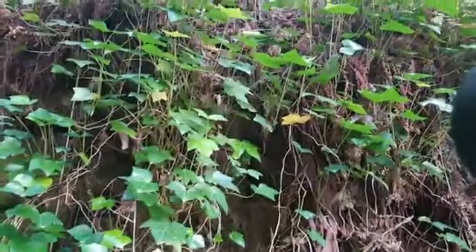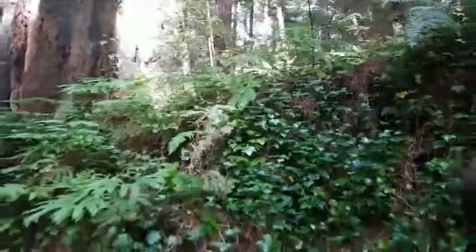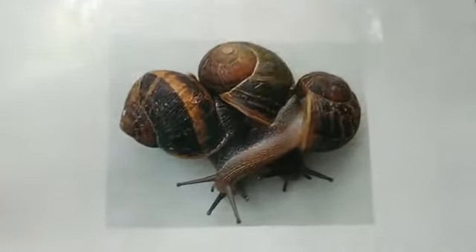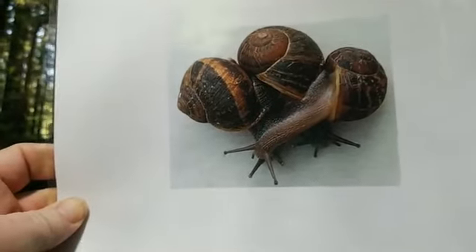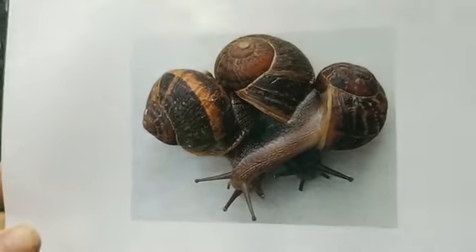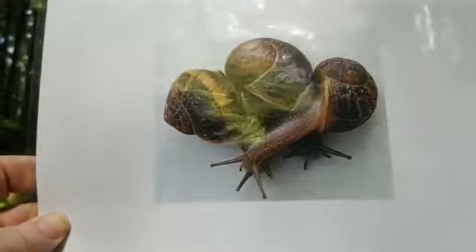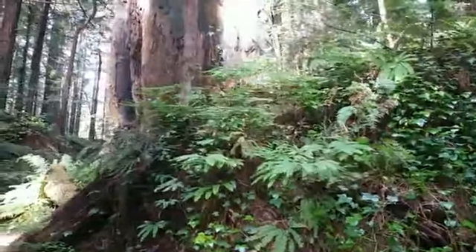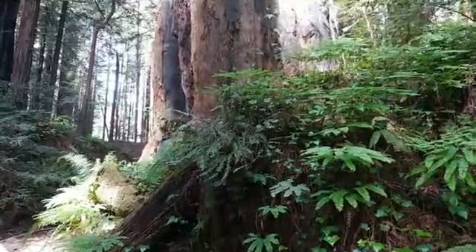English ivy provides a really good home for European snails — the most common snails you see, the ones you stepped on as kids. They were introduced in California in 1850, probably brought over as food and also in potted nursery stock. These are escargot. They don't eat the English ivy but they hide in it during the day so they don't dry out, then come out at night to eat.